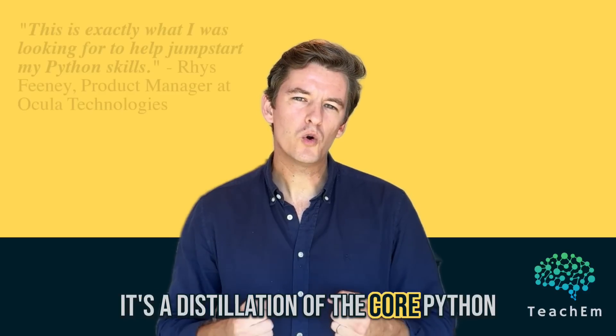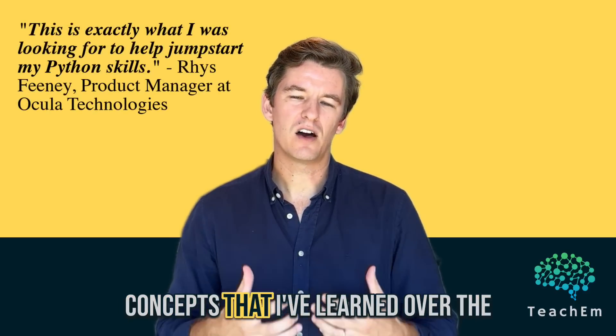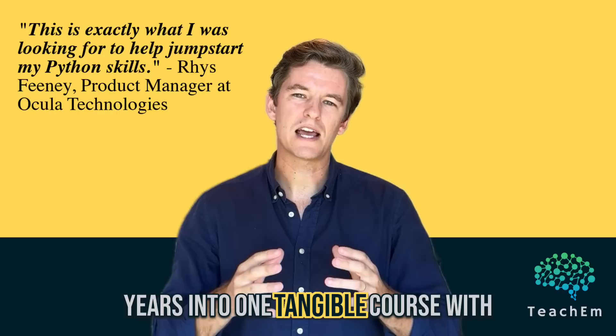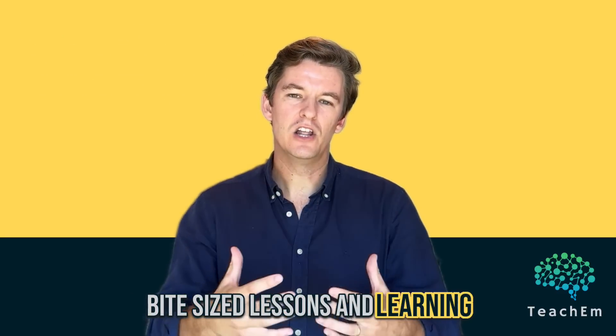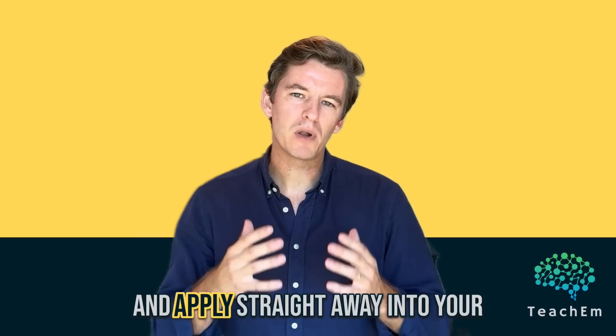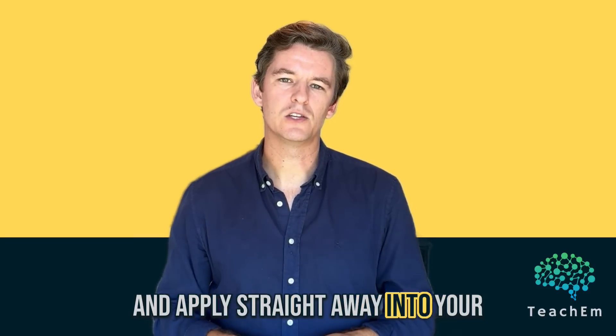It's a distillation of the core Python concepts that I've learned over the years into one tangible course, with bite-sized lessons and learning outcomes that you can take away and apply straight away into your work.